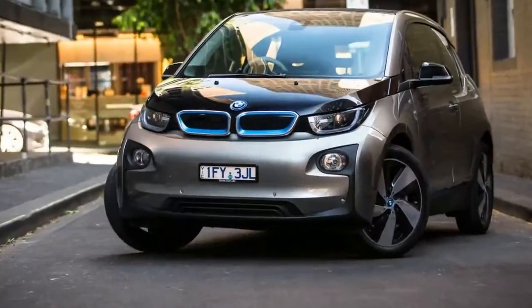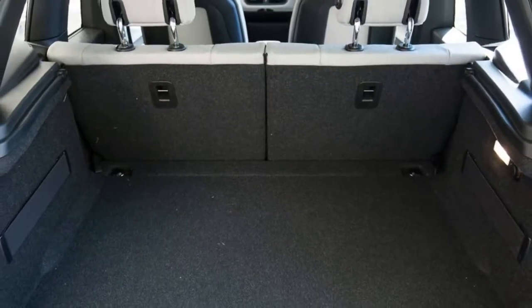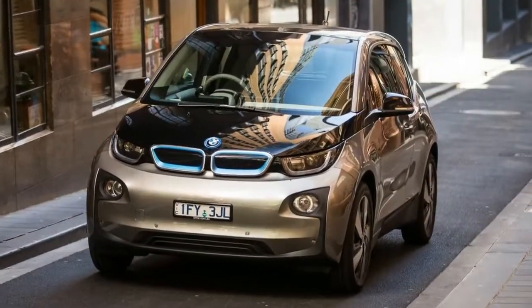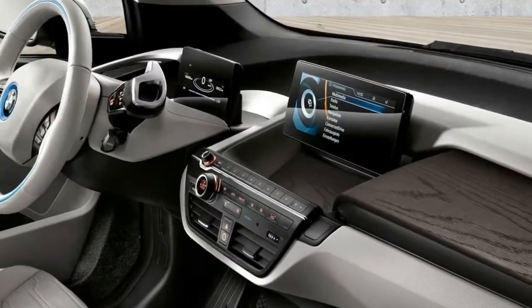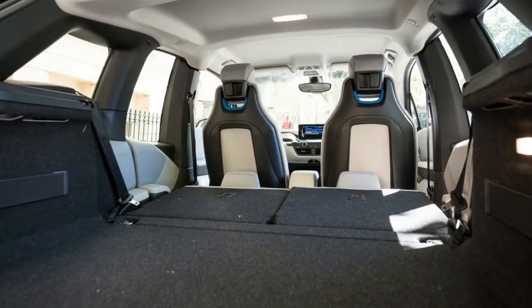The 2017 BMW i3 is one of the most unique vehicles on the market. This electric vehicle with available range-extending gasoline engine is primarily sold as a city car, and it has little in the way of direct competition, save perhaps the Chevrolet Volt and the new all-electric Chevrolet Bolt.